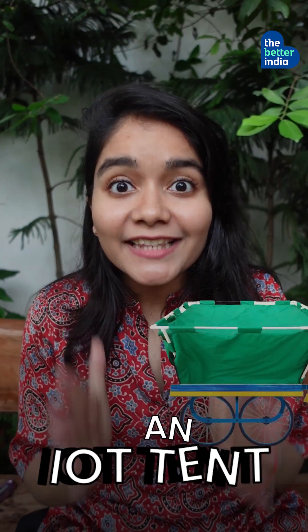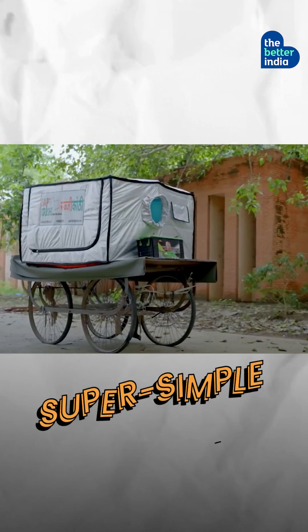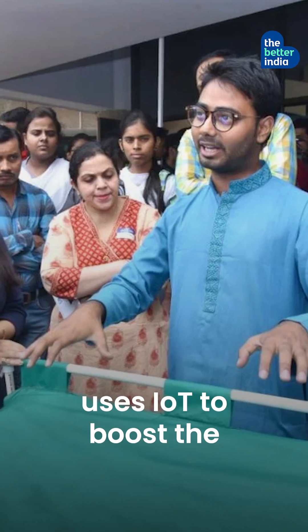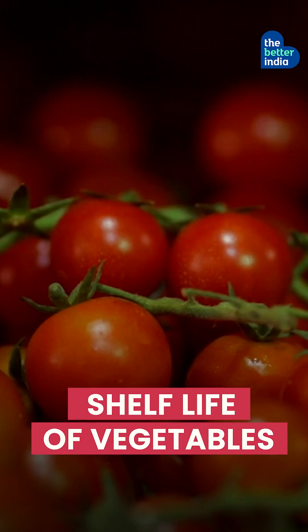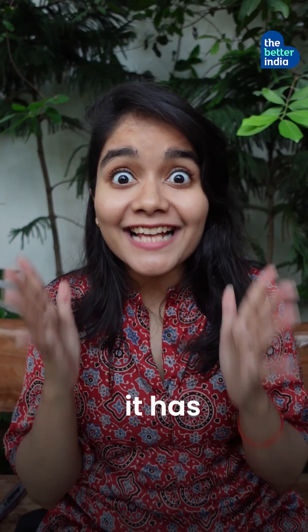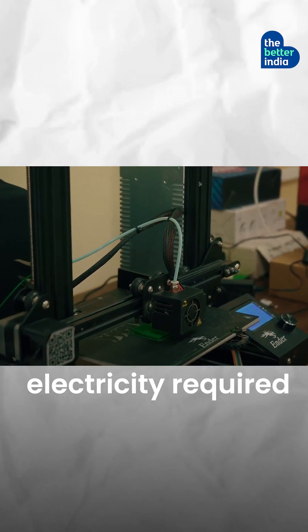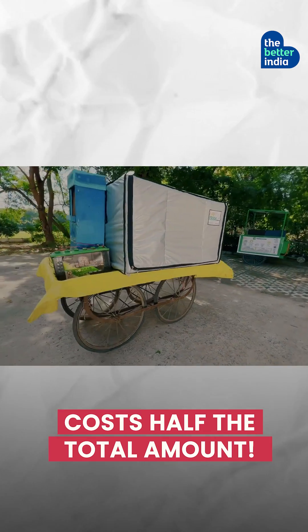An IoT Tent That Keeps Veggies Fresh For 30 Days: Nikki and Rashmi Jha's super simple sabji koti uses IoT to boost the shelf life of vegetables and cut post-harvest losses for farmers. Compared to traditional fridges, it has 10 times the capacity, 100 times the saving on electricity required, and costs only half the total amount.